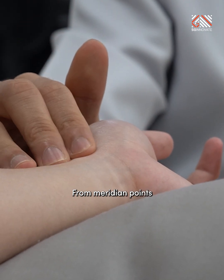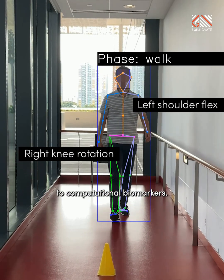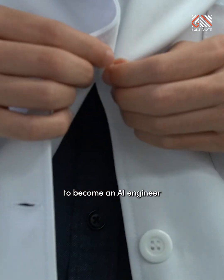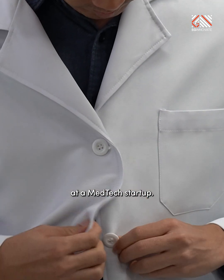From meridian points to computational biomarkers, this traditional Chinese medicine physician made a career pivot to become an AI engineer at a medtech startup.